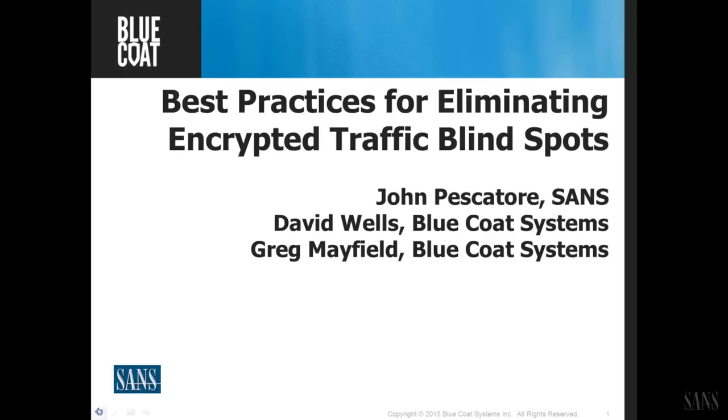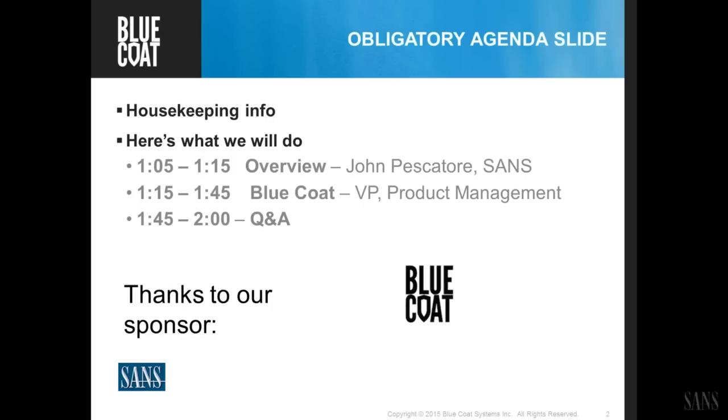I'm John Pescatori. This topic — best practices for eliminating encrypted traffic blind spots — is very key to security, both in detecting attacks on their way in, also in detecting successful attacks sending data out, and a whole bunch of other areas. I'll give about a 50,000-foot flyby of the threat issue and some of the key issues in thinking through how to do a better job of detecting attacks that are using advanced evasion techniques, including SSL.